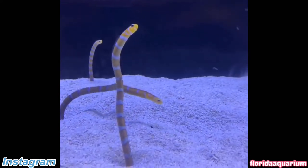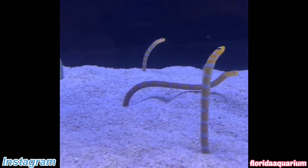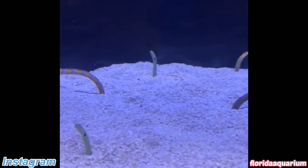I'm guessing that you've never seen a garden eel before. These tiny creatures love to hide under the floor, and whenever they smell food, they pop right out.